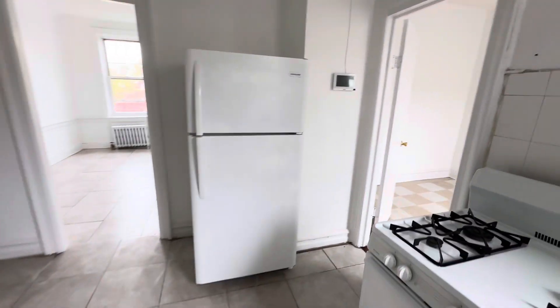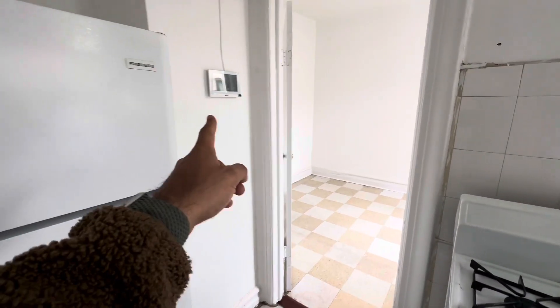This is a two bedroom, one bathroom apartment. Heat and hot water is included. That's a video intercom.